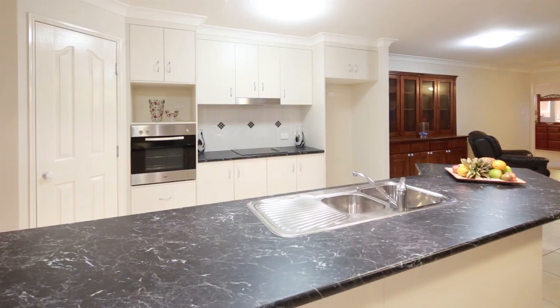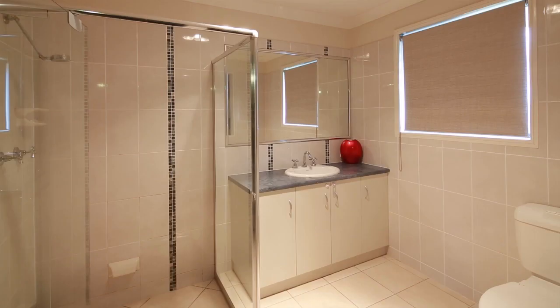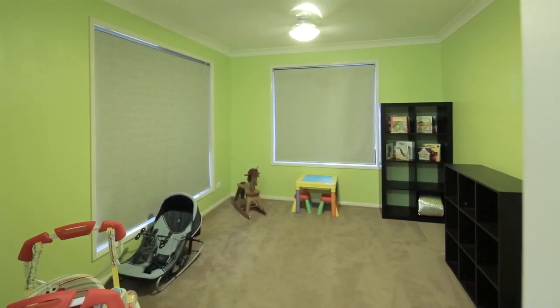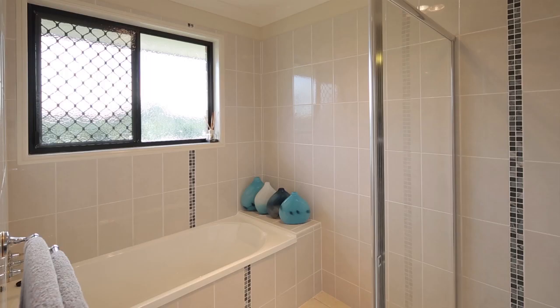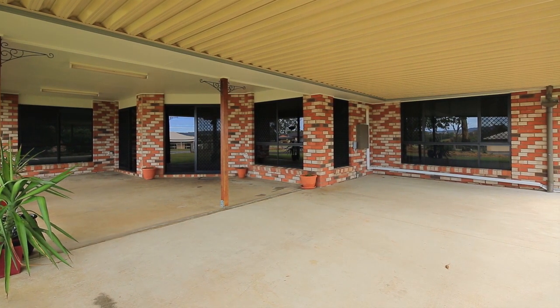Inside you will find five bedrooms, the huge master bedroom with ensuite and walk-in robe, whilst the four other bedrooms feature built-in robes. There's also a second bathroom, separate powder room and a large purpose-built office to just make life that much easier.